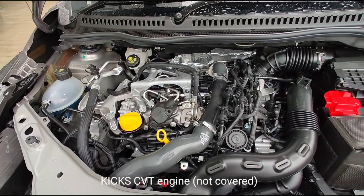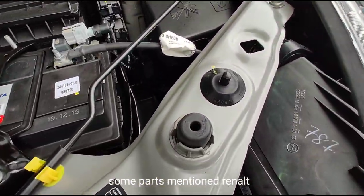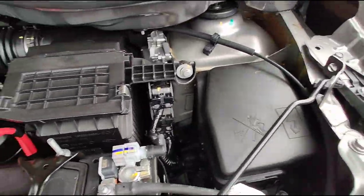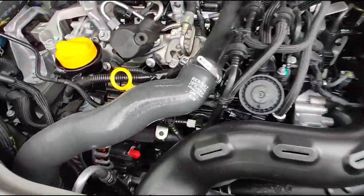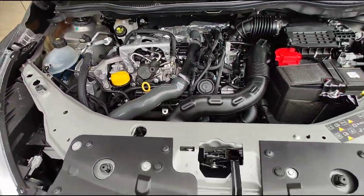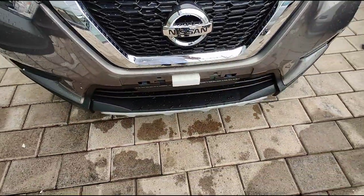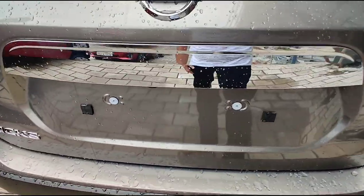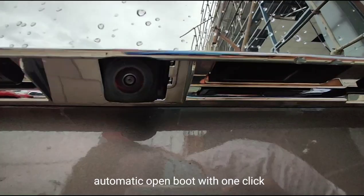Nissan Kicks Specs. Under the hood, the Nissan Kicks is available in two engine choices: 1.5-litre petrol and 1.3-litre turbocharged petrol. The 1.5-litre BS6 petrol motor comes mated to a manual transmission, while the newly introduced 1.3-litre BS6 turbocharged petrol motor is available either with a manual gearbox or an automatic X-Tronic CVT. This new 1.3-litre turbo petrol engine churns out peak power of 156 PS and peak torque of 254 Nm.